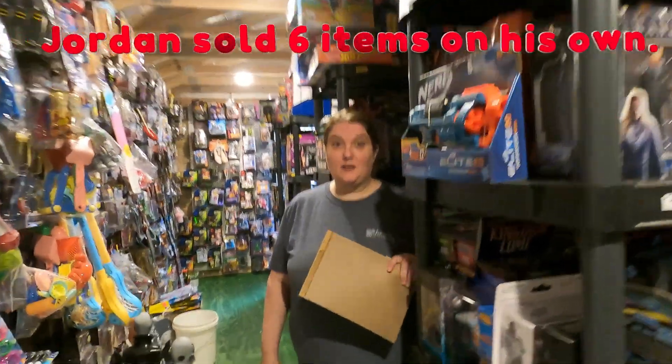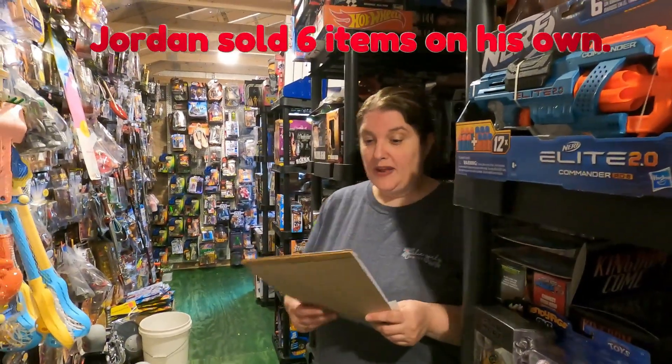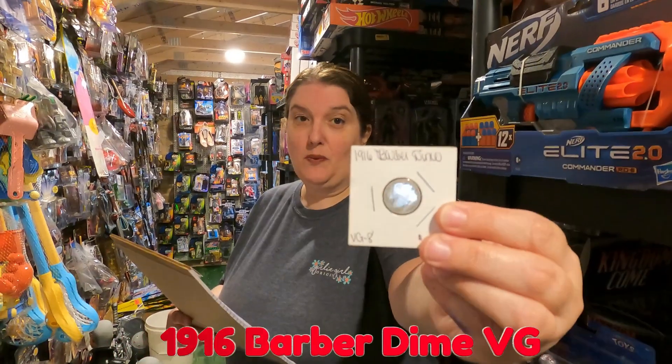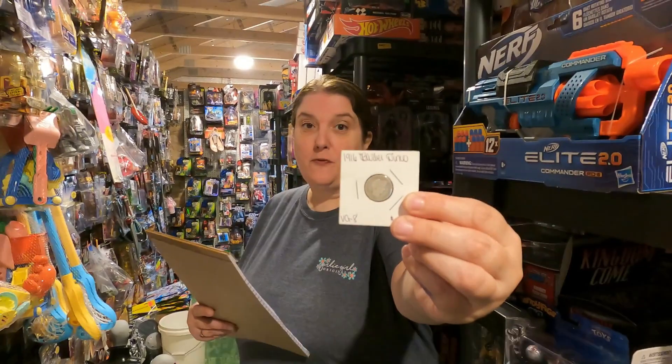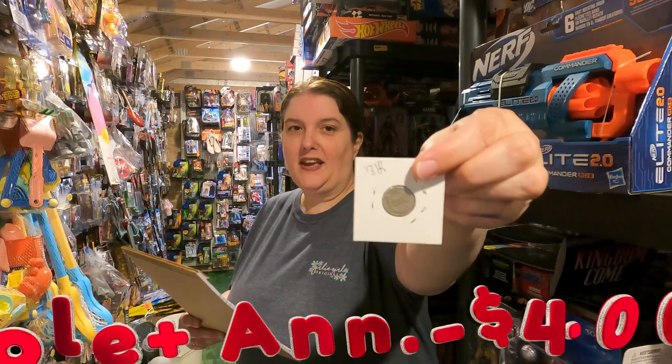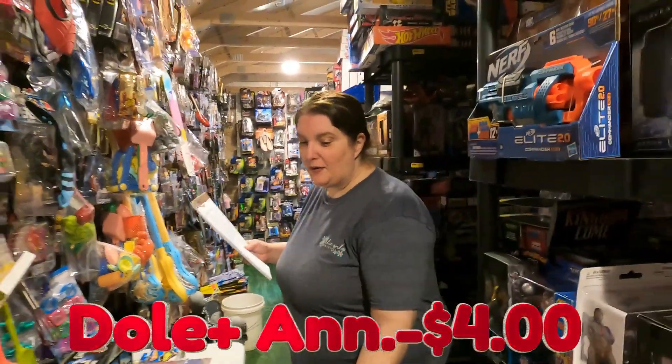We had not as good of a weekend on Mercari as we would like — we had only one sale. Starting out today it's the 1916 Barber Dime, Very Good grade, going out to Dole and Ann Spade for four dollars plus shipping. Thank you Dole and Ann very much for that.